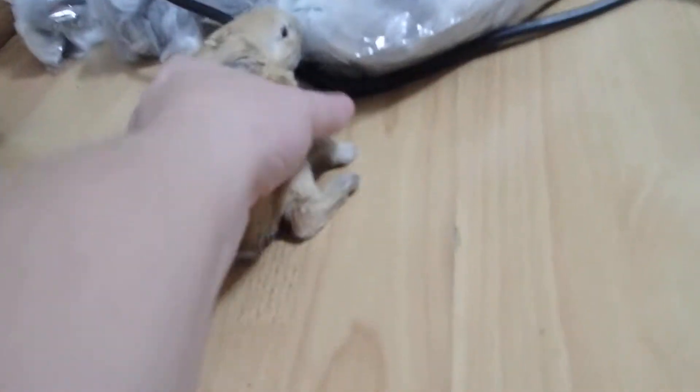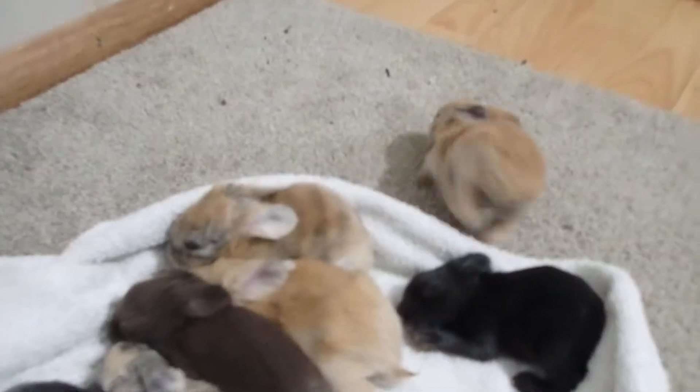Let's get this one and bring it back. Sorry, little guy — you gotta stay with the rest of them. As you can see, that one's quite the explorer.